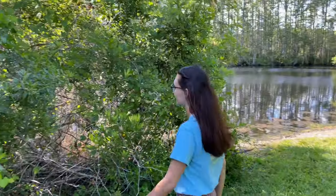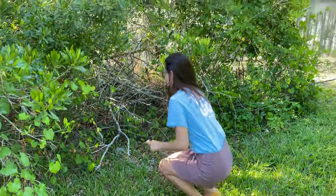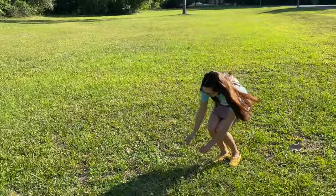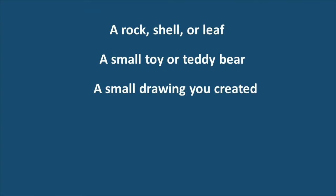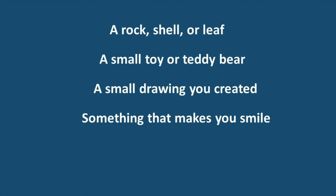Let's go! You can put lots of different things in your diorama. To help us get started, let's find a rock, shell, or leaf; a small toy or teddy bear; a small drawing you've created; something that makes you smile; and something soft.